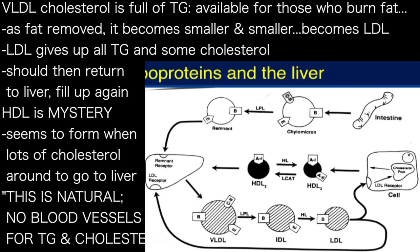And as the fat is being taken out of it, it gets smaller and smaller. So VLDL becomes LDL. And once it's given up all of its triglyceride and distributed a bit of cholesterol, it's finished and should go back to the liver and be recycled — like a truck that's empty, go back to home base and fill up again. Now, HDL is a bit of a mystery; this particle just seems to form whenever there's lots of cholesterol around that needs to be taken back to the liver.